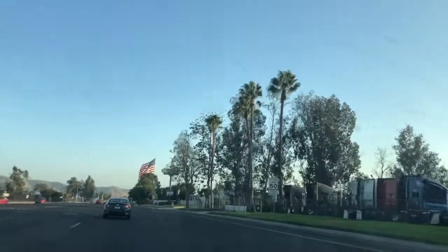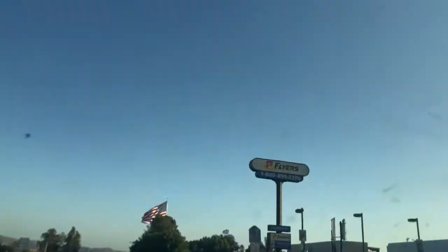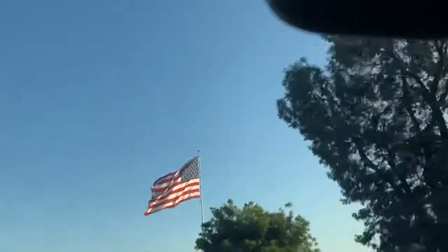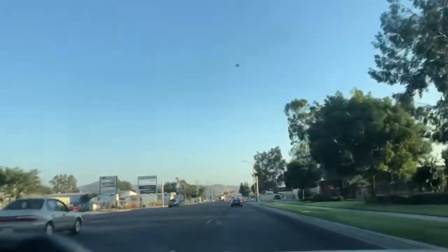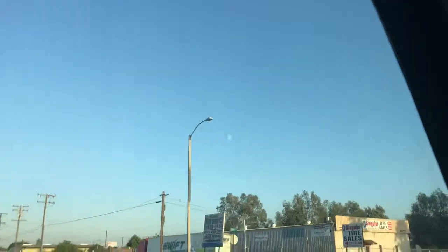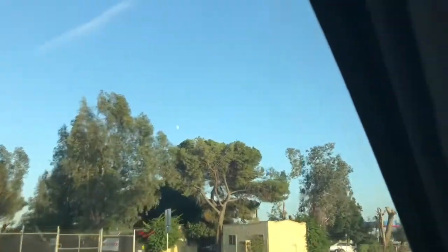It's a CMEX cement plant. I don't even see any trucks or anything. I think it's just where they crush rocks. Look at that — that's a huge American flag. Humongous. As you can see, everything revolves around the trucking industry out here in this area in Fontana.